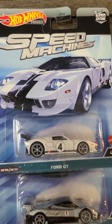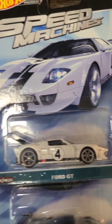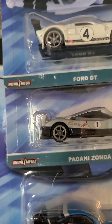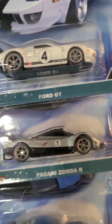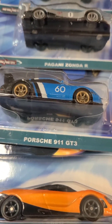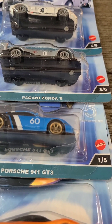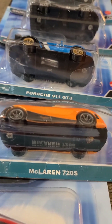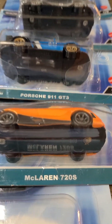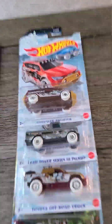Next we have the Speed Machine set with the Ford GT, which has a 4 on it and is white; the Pagani Zonda, which is a gray car with a 1 on it; the Porsche 911 GT3, which is a nice blue car with white and black stripes and a 60 on it; and the McLaren 720S, which has a nice orange color.